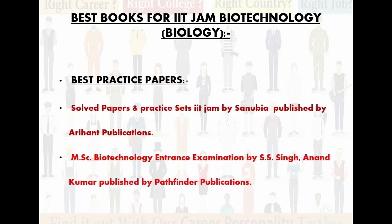Now let's talk about practice papers. You have to take practice papers for any exam. I have given you two practice papers here. The first one is Solved Papers and Practice Sets IIT JAM by Sanubia, published by Aryan Publications. The second one is MSc Biotechnology Entrance Examination by Anand Kumar, published by Pathfinder Publications. Pathfinder Publications has very clear concepts and catchy questions — you get previous year questions along with new questions. Aryan Publications is also a very good publication with clear concepts and easy, understandable language. You can take any practice paper from both; both are the best.